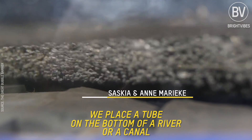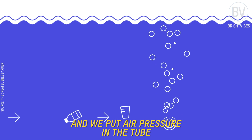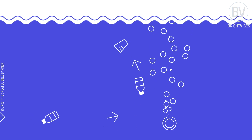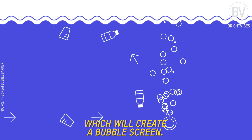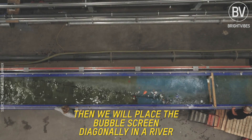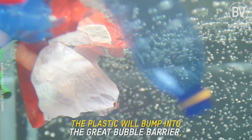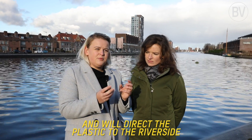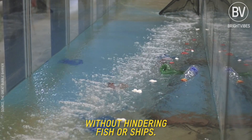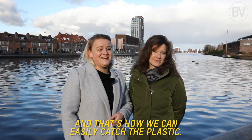The Great Bubble Barrier is a solution to our plastic problem. We place a tube on the bottom of a river or a canal with tiny holes in it, and we put air pressure on that tube, which creates a bubble screen. We place the bubble screen diagonally in a river or a canal, and with the natural current, the plastic bumps into the bubble barrier and is directed to the riverside without harming fish or ships. And that's how we can actually catch the plastic.